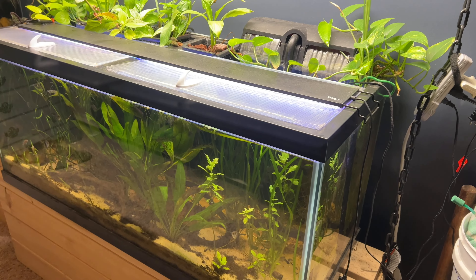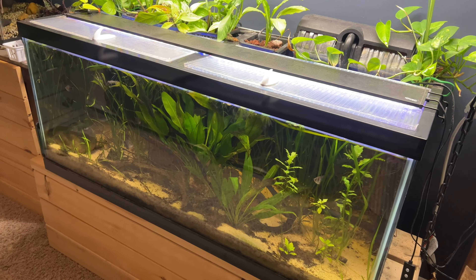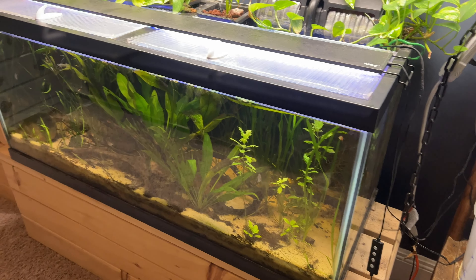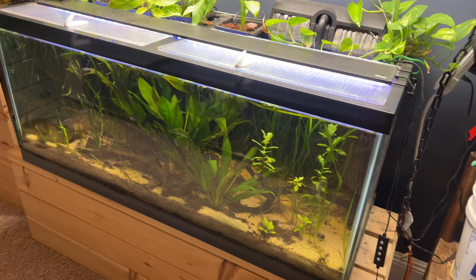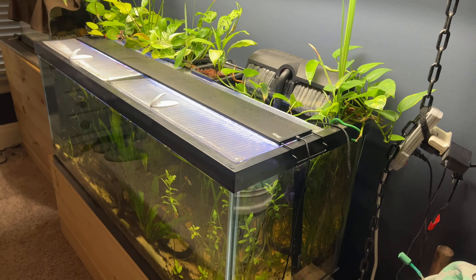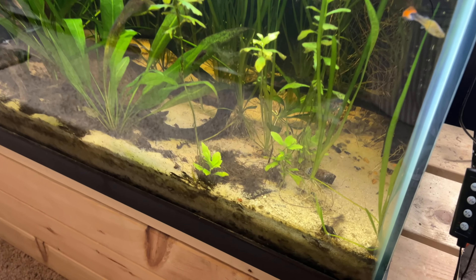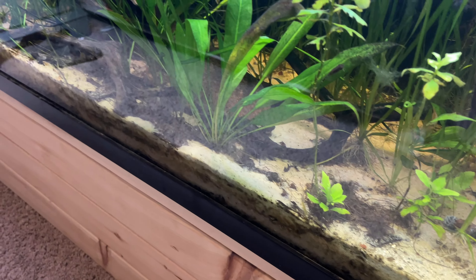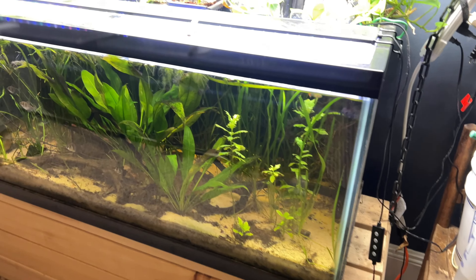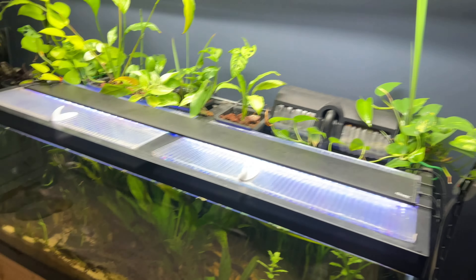Anytime I reached in or the fish swam too close to the bottom, it would stir up the mulm and the water would get cloudy. Even though the water parameters were staying at appropriate levels — nitrates very low, no ammonia buildup — that mulm bothered me. So I put the HOB filter back on, and it produced enough current to stir up and over time remove the mulm. Now there's hardly any mulm at all in the bottom, which is the way I want it. I don't mind some natural debris, but it's much cleaner than before.